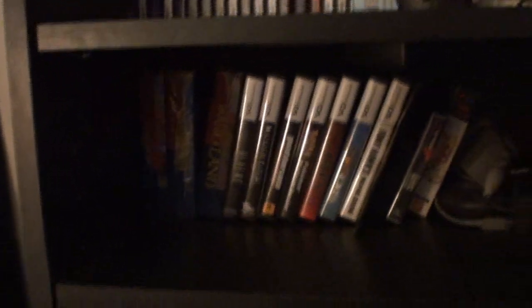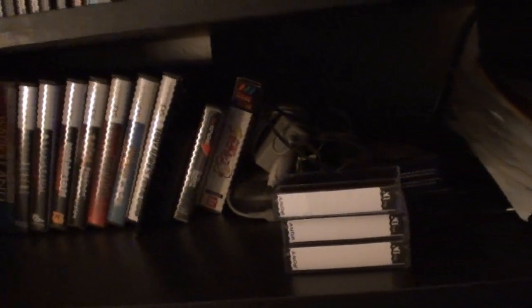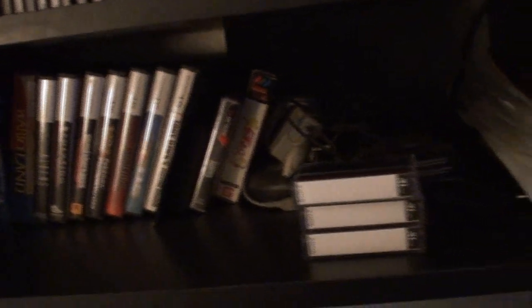This little small shelf over here has the Virtual Boy and the handhelds: Virtual Boy, DS, N-Gage, and one Game Gear game.